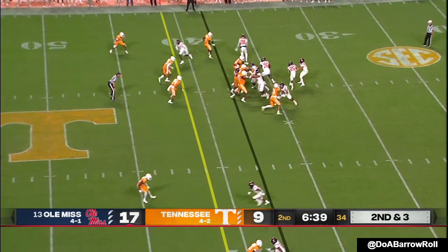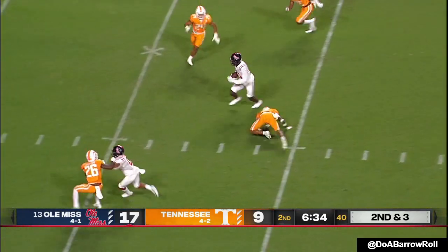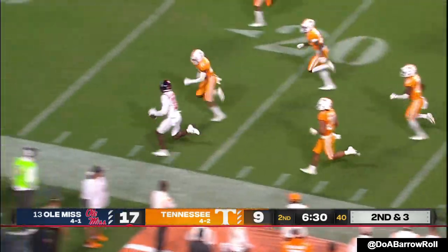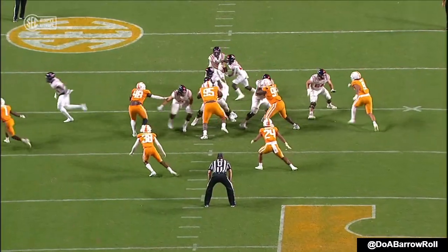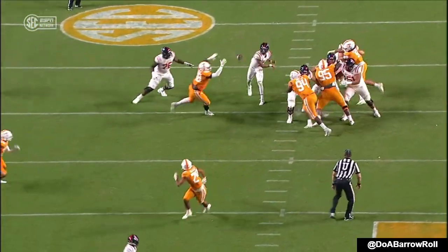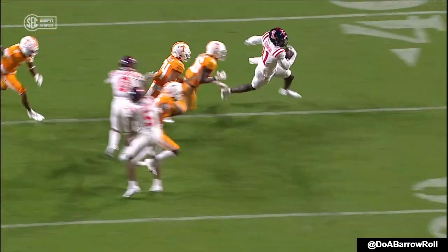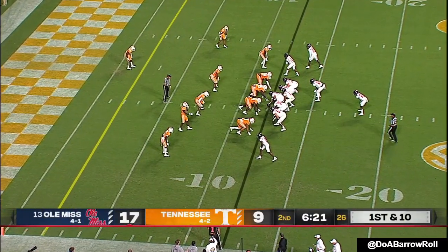Scored in the second half. Corral pulls it back, fires to the seam — complete. Dontario Drummond — he's got an Ole Miss first down and he's got the sideline. Great job by Corral here: he wants to throw in that first window, but there's a Tennessee defender right there, so he pulls it down and still gets Drummond the ball quickly.